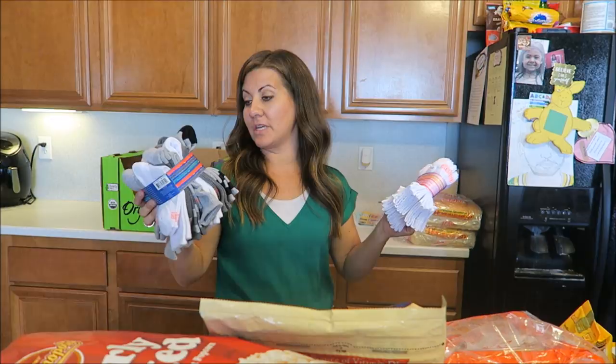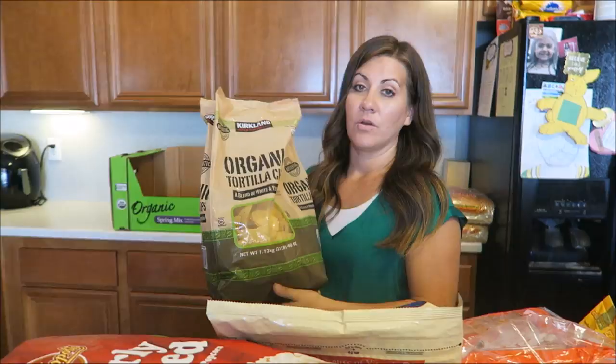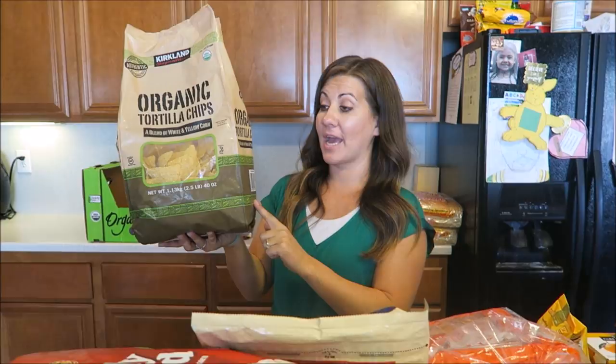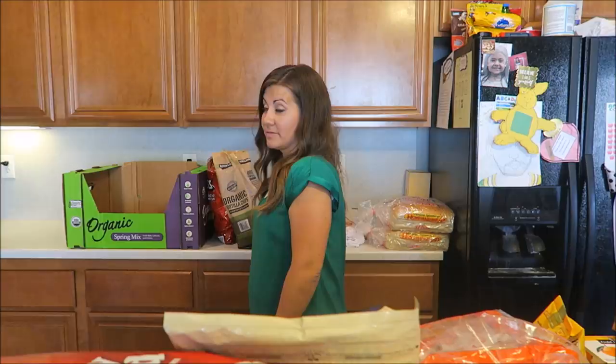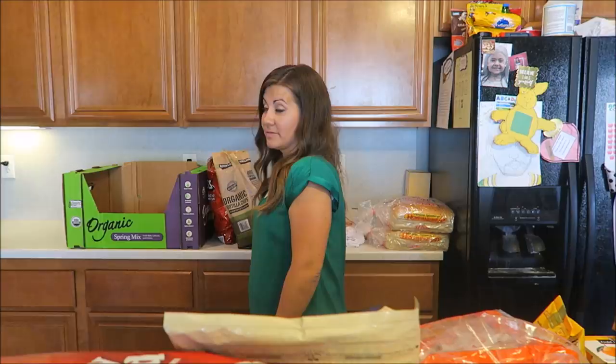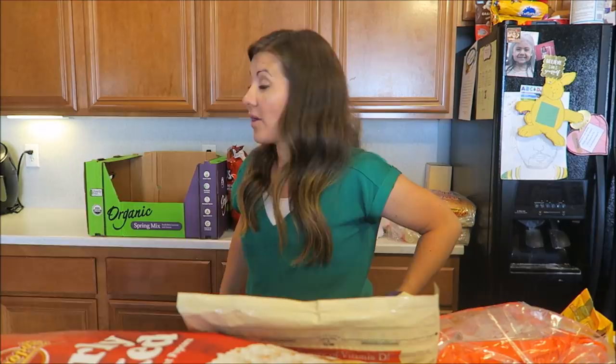We got the organic Kirkland brand tortilla chips — we're gonna try these out. Nothing compares to Trader Joe's tortilla chips for me — those are the bomb. Those Whole Foods chips were pretty dang good though. We also got a case of water, a case of paper towels with 12 rolls, some fabric softener, and other household items.